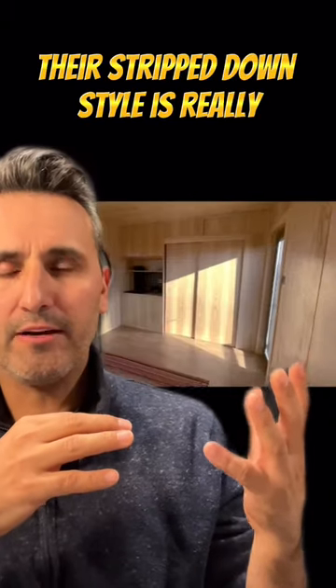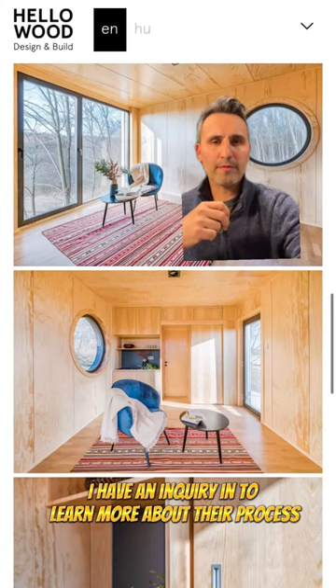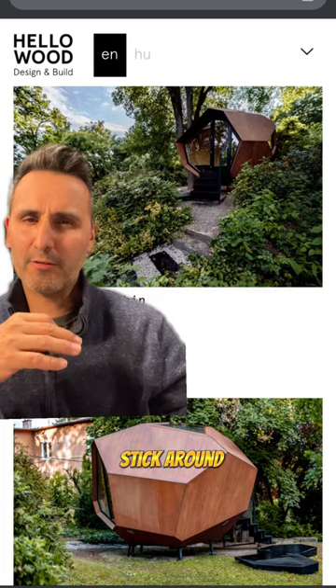This company is based in Budapest, and you can see that their stripped-down style is really, really fundamentally minimalist to the core. I have an inquiry in to learn more about their process and what they charge. And if you're interested in learning about something like this, stick around, I'll show you some more.